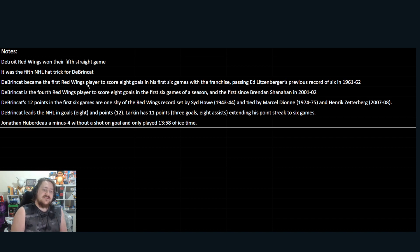On Calgary's side, Jonathan Huberdeau had a minus-4 without a shot on goal and only played 13:58 of ice time — very low minutes. He normally has about 33 points in 38 games against Detroit and likes to play against them, but he couldn't get a point here.